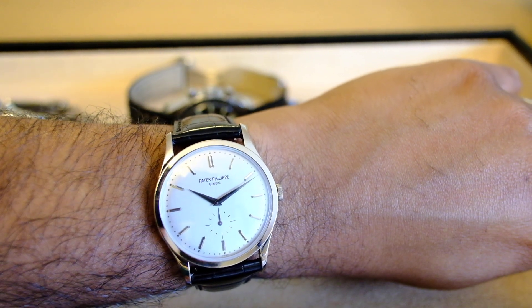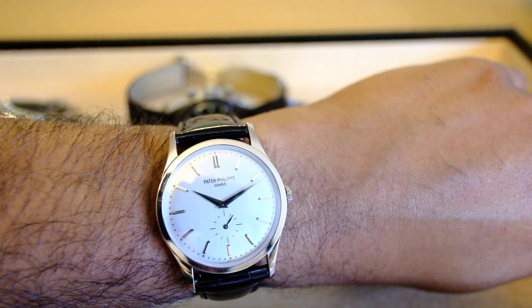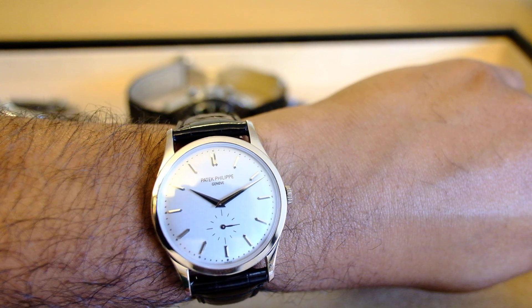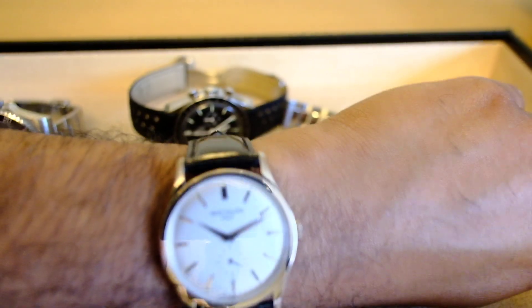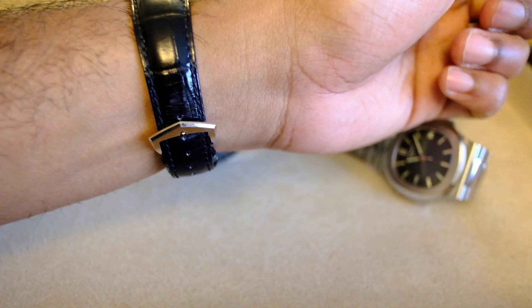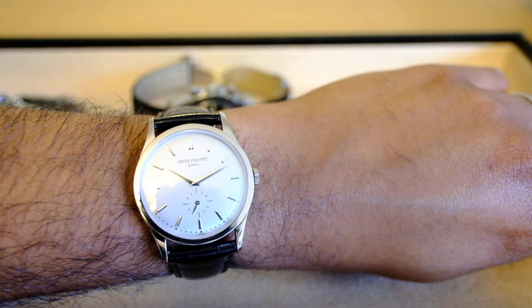What more do you want from a simple dress watch? It is stunning — white gold, Patek Philippe 215 movement, really well renowned Patek Philippe seal. It's just very simple: hours, minutes, seconds, white gold applied hour markers and minute markers.